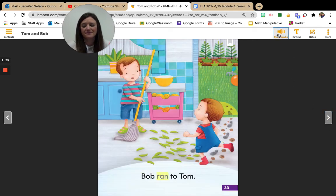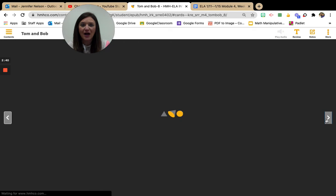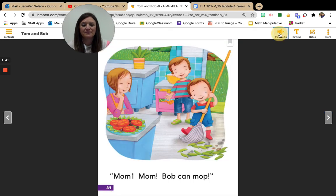Bob ran to Tom. All right, boys and girls, who ran to Tom? That's right. Bob ran to Tom. Mom, Mom, Bob can mop. All right, boys and girls, what can Bob do? That's right, Bob can mop.